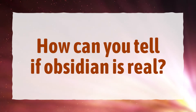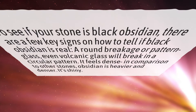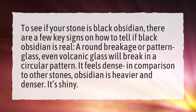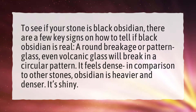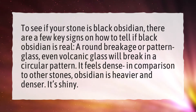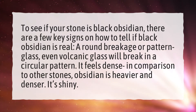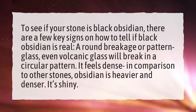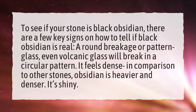How can you tell if obsidian is real? To see if your stone is black obsidian, there are a few key signs on how to tell if black obsidian is real. Around breakage or pattern glass, even volcanic glass will break in a circular pattern. It feels dense in comparison to other stones. Obsidian is heavier and denser. It's shiny.